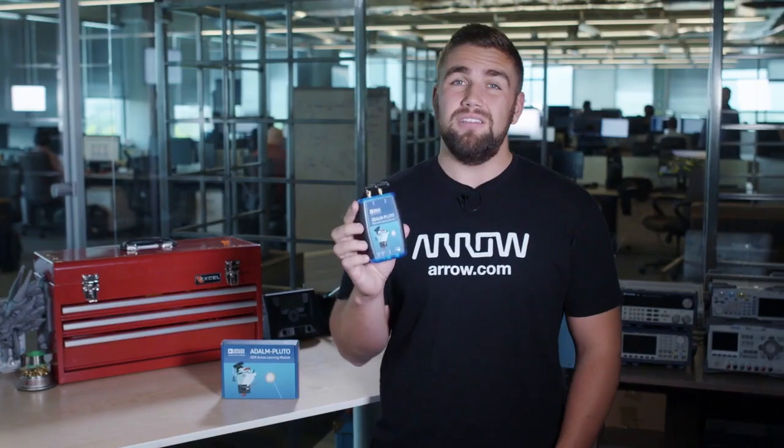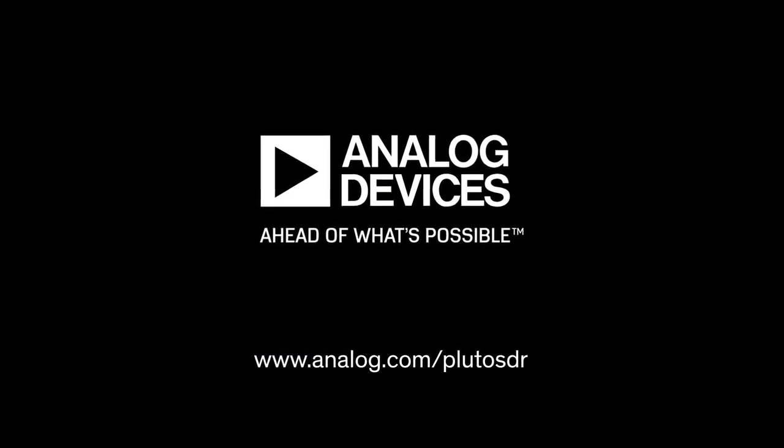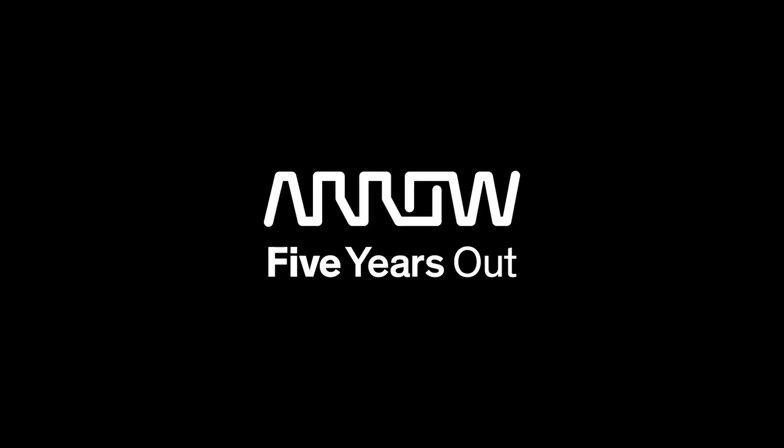For more information on the Pluto SDR Active Learning Module, including online tutorials and teaching material, visit analog.com/PlutoSDR.